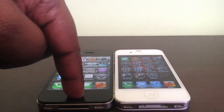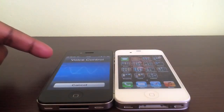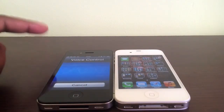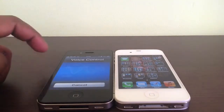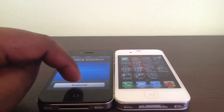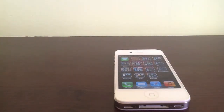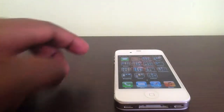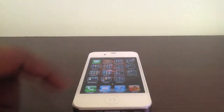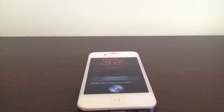On the iPhone 4, if you were to press the home button down, what you would normally get is the crappy voice control that no one really uses. But if you were to use the iPhone 4S and press down the home button, what you would get would be Siri.